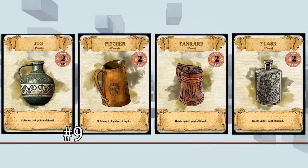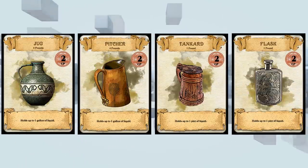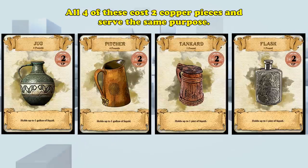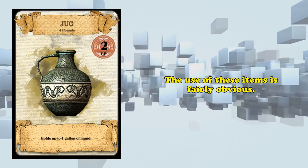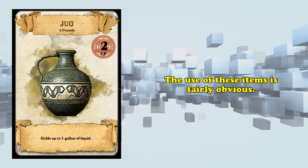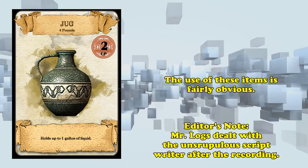And at number 9, we have rigid vessels for containing liquid — specifically the Jug, Pitcher, Tankard, and Flask. These were all grouped together because they all serve the same purpose, just at slightly different sizes, and they all cost two copper pieces. I doubt I have to explain what these do, but as a scriptwriter I get paid by the word, and I will increase the length of this video slightly by drawing this out. Just keep quiet about this so he doesn't realize while he's reading. Hey, wait a minute — we should probably cut that out.